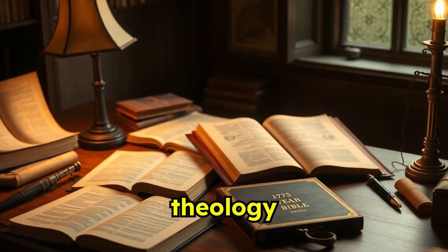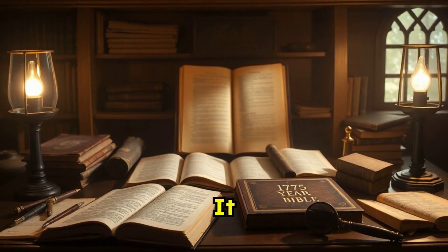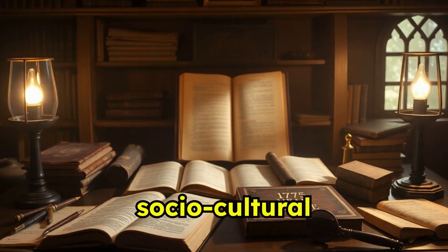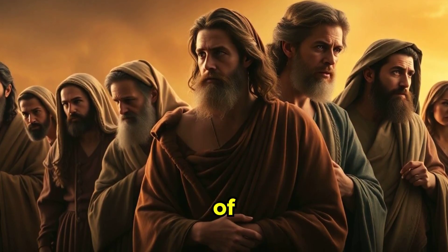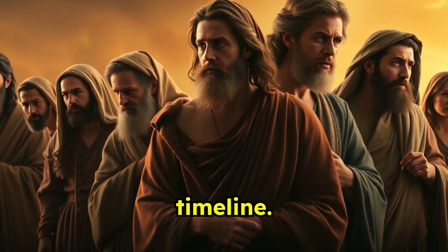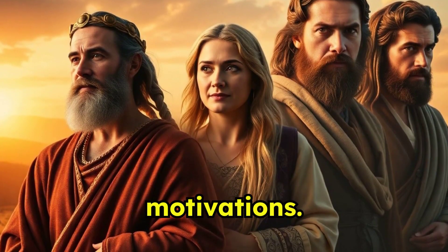For students of theology and Biblical history, this format is invaluable. It aids in grasping the timeline of events and understanding the sociocultural dynamics of Biblical times. Readers can immerse themselves in the lives of Biblical figures, understanding their stories within the actual timeline. This perspective adds depth to their experiences and motivations.